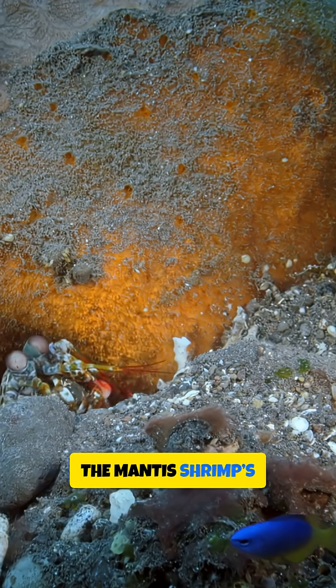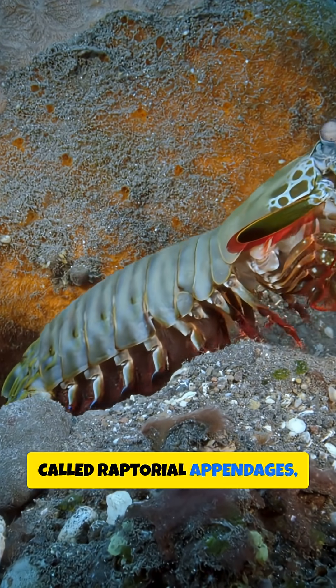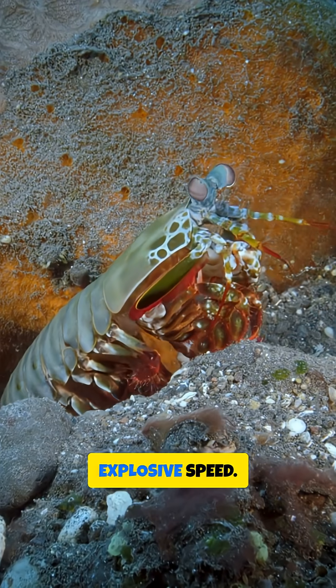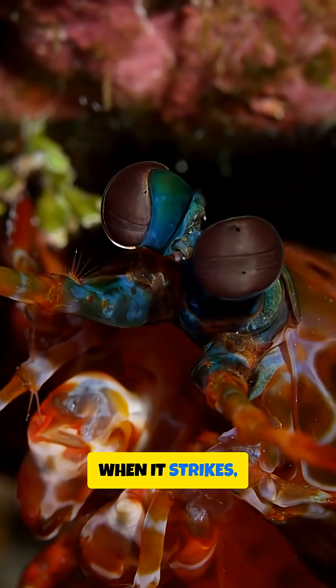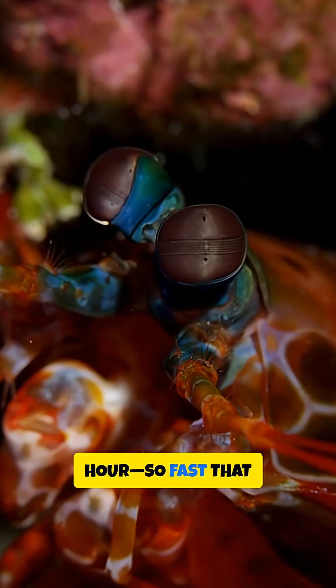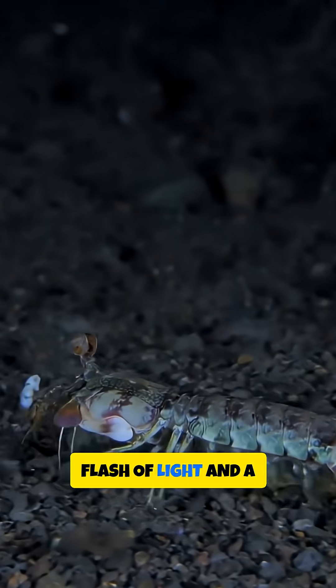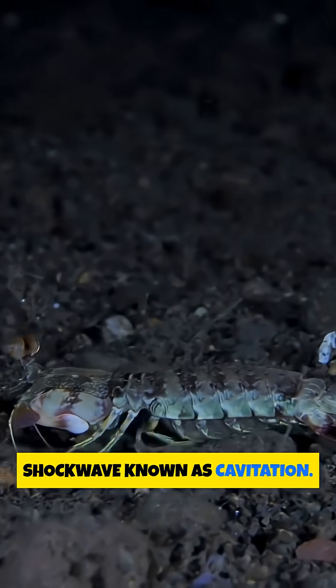The mantis shrimp's weapon is a pair of specialised limbs called raptorial appendages, which it can accelerate with explosive speed. When it strikes, these limbs move at over 50 miles per hour — so fast that the water around them boils, creating a tiny flash of light and a shockwave known as cavitation.